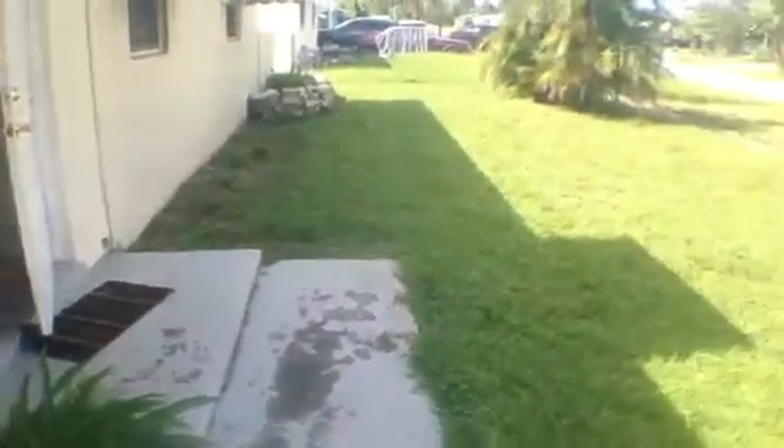The front yard has been cut a bit, but the backyard of the property will need some trimming as well as the side yard here.